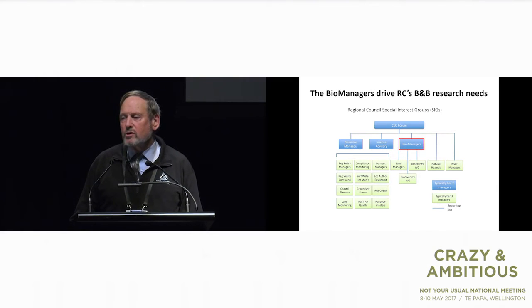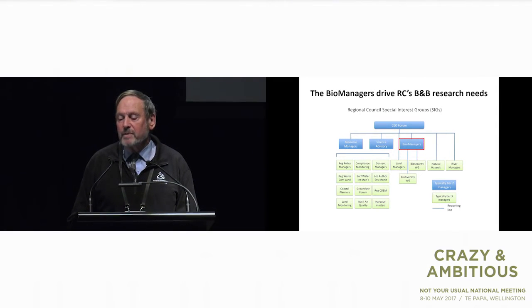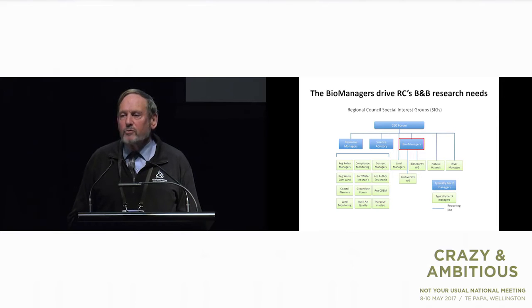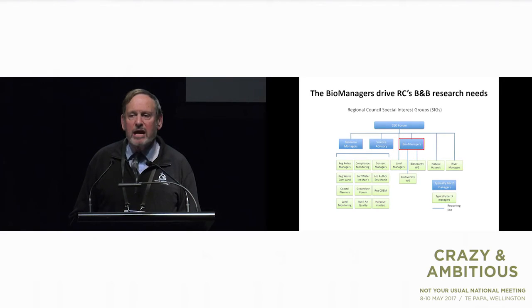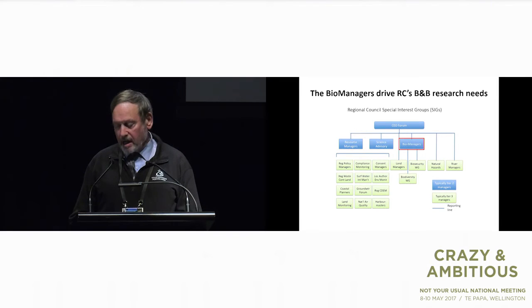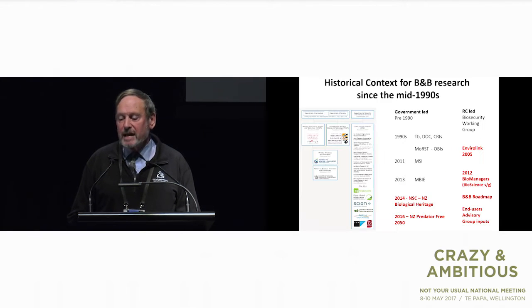Now, who's going to take this wish list and turn it into some sort of outcome? The Biomanagers — you may be aware — is a national collective, part of the regional councils' special interest groups. These are groups usually around a particular discipline that work together on aligning policy across all regional councils with central government and look at synergising work programmes where there's mutual benefit. Regional councils can act collectively and in some matters speak with one voice. The Biomanagers sit in that outlined area there, providing advice directly to chief executives with two working groups underneath them.